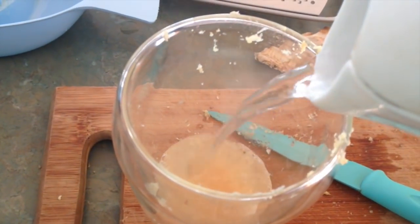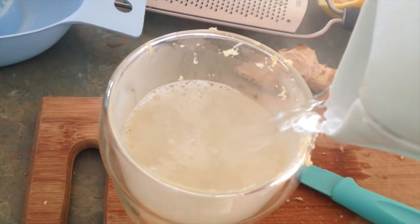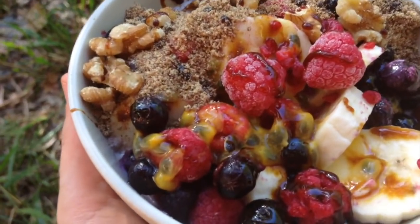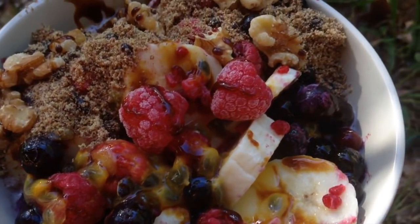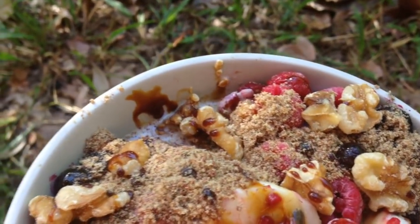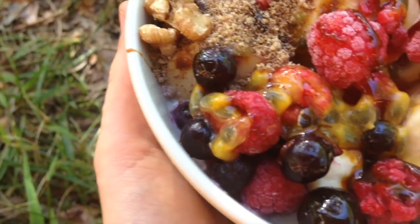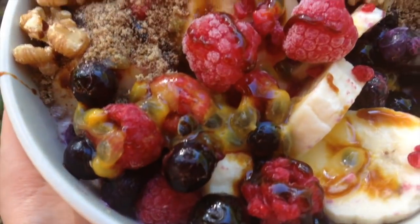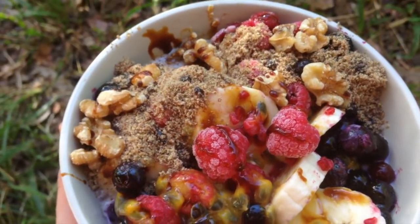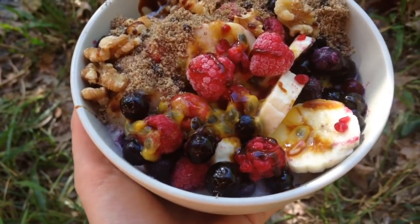For breakfast today I started off with some lemon and ginger hot water to cleanse out my body, and then I made porridge or oatmeal, whatever you want to call it depending on where you are around the world. I've just topped it with lots and lots of fruit, nuts, maple syrup, flax seeds, cinnamon, and peanut butter as well — cannot forget the nut butters! Love them. Look how good that color looks!